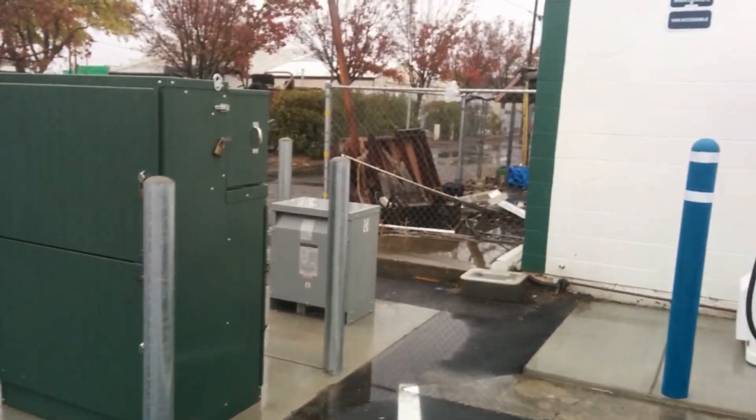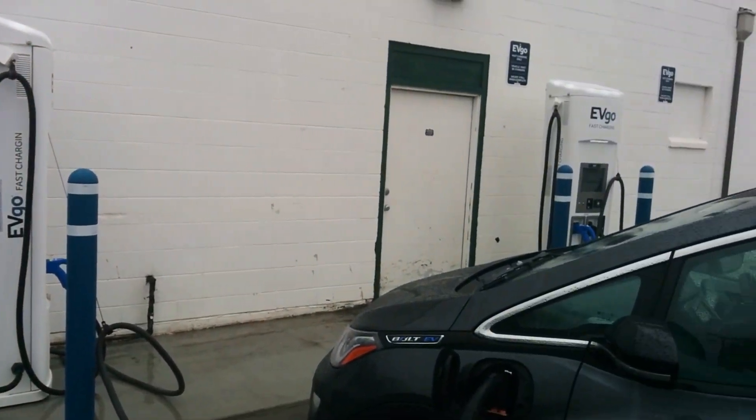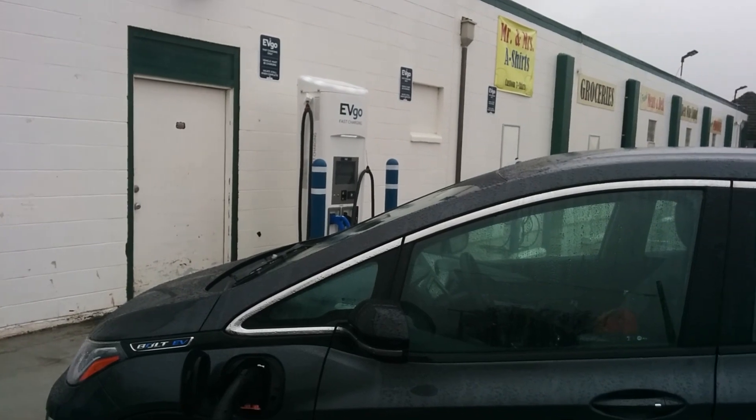Hello everyone and welcome to another News Coulomb video and another site review. I'm here in Northern California in Williams, California at one of their new EVgo sites that went online. I stopped by here a while ago before they had actually turned it on — the fences were still up — and it looks like they still only have one of the two 50 kilowatt DC fast chargers up and running right now.